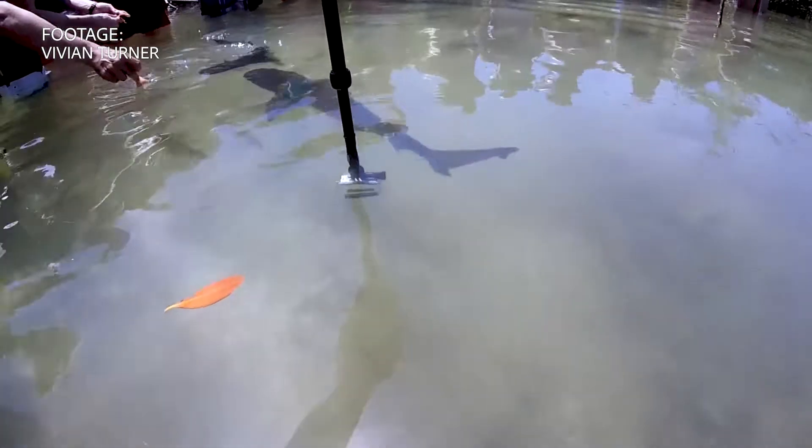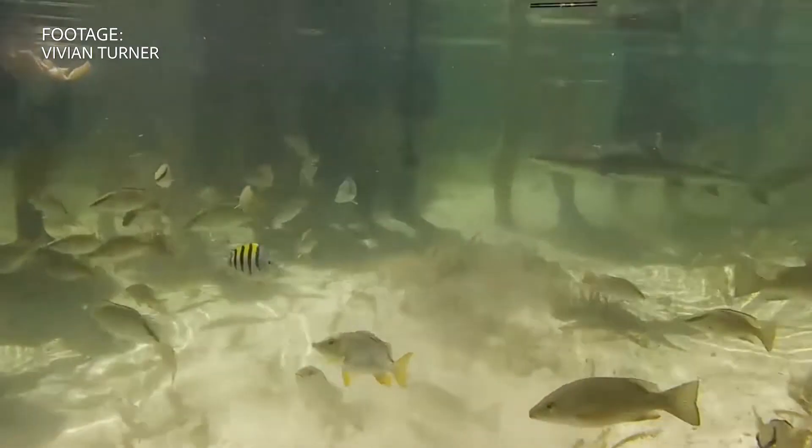The point of all this research is to better understand how different bodies move through the water so efficiently. If we can understand what these organisms are doing, then we can design better underwater vehicles.